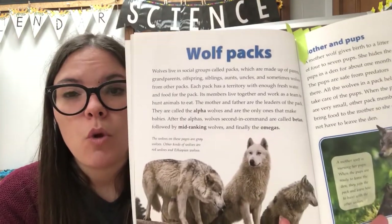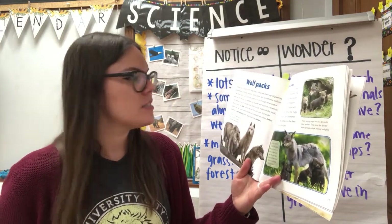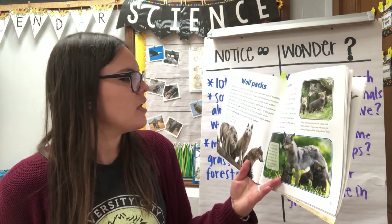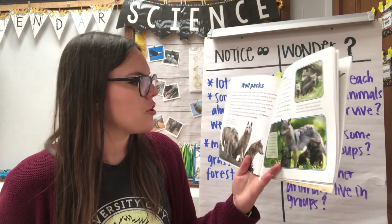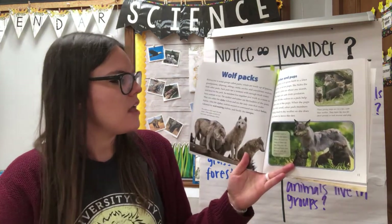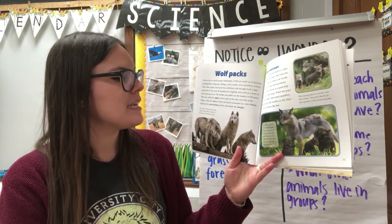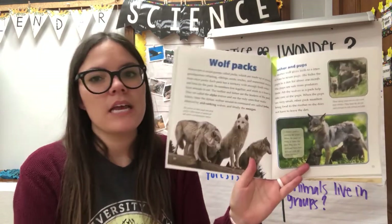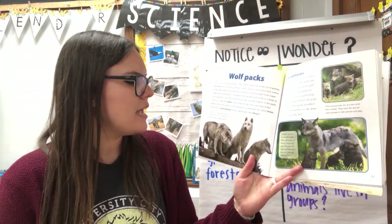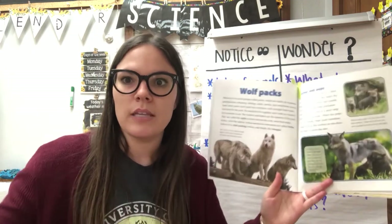The first one I'd like to learn about is wolves — wolf packs. Wolves live in social groups called packs, which are made up of parents, grandparents, offspring, siblings, aunts, uncles, and sometimes wolves from other packs. Each pack has a territory with enough fresh water and food for the pack. Members live together and work as a team to hunt animals to eat. The mother and father are the leaders of the pack — they are called the alpha wolves and are the only ones that make babies. After the alphas, wolves second in command are called betas, followed by mid-ranking wolves, and finally the omegas. There are even different kinds of wolves: gray wolves, red wolves, and Ethiopian wolves.